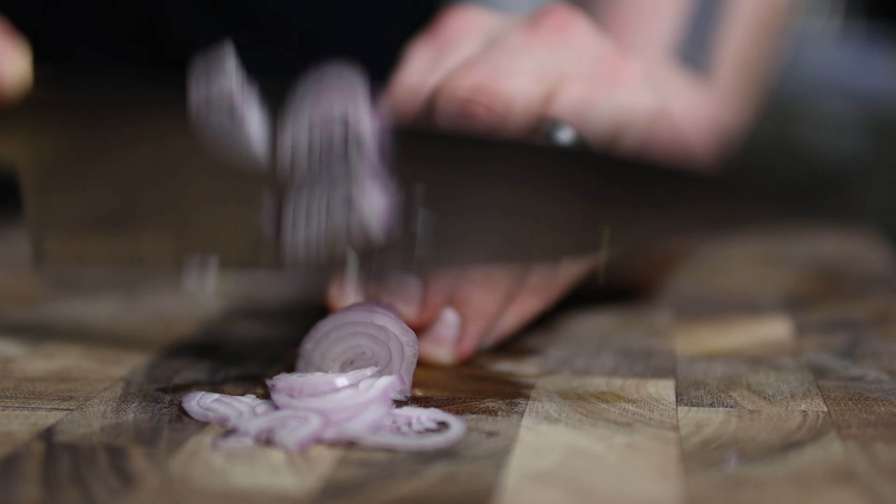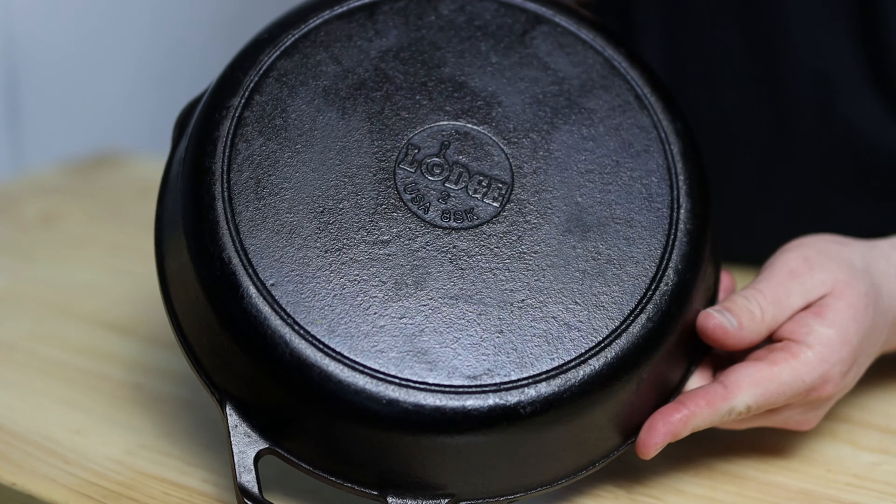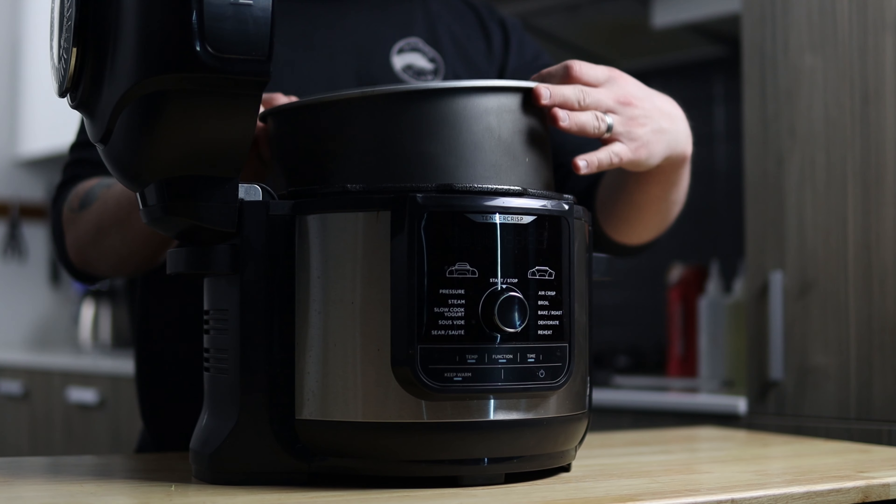Welcome back to Cooking with Coupel. Today, there is no cooking going on. I'm going to cover the top 10 kitchen tools and pieces of equipment that I think every home chef should have in their arsenal. So let's get in the kitchen.